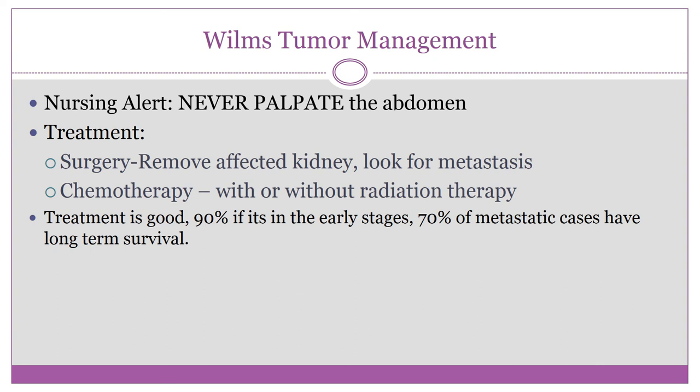Surgery is scheduled as soon as possible, usually within 24 to 48 hours of hospital admission. Post-operatively, chemo and/or radiation follow; these may also be given pre-operatively to reduce tumor size. Be aware that radiation and chemo can induce secondary cancers. Wilms tumor can recur, especially in the lungs.